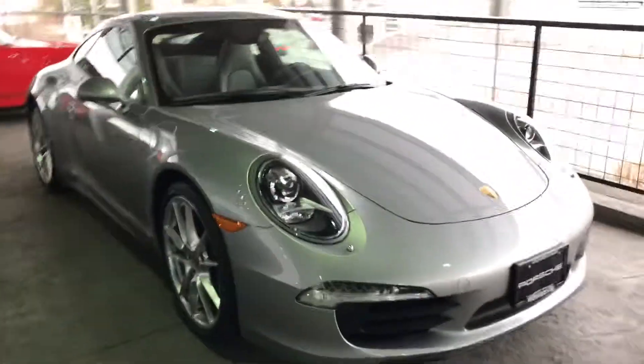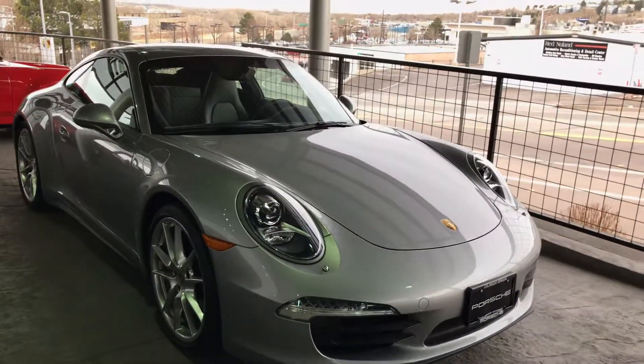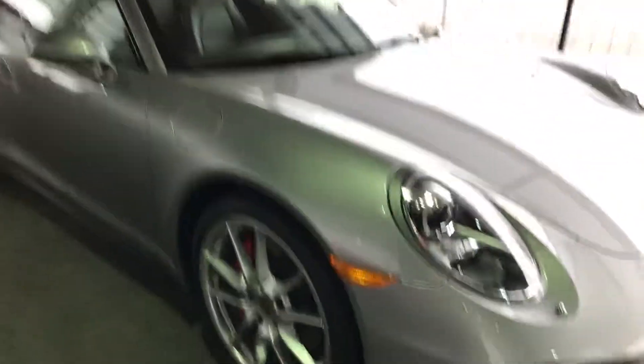I call this car a classy build. There are a lot of nice touches and things about this vehicle that actually set it apart and make it an exceptional car. I love those classic S wheels, the Carrera S wheels — those are beautiful. It does have the sport design side view mirrors.